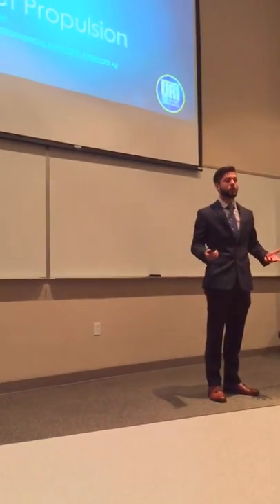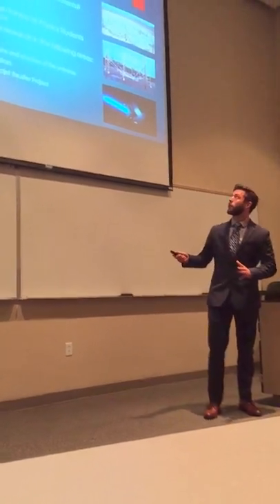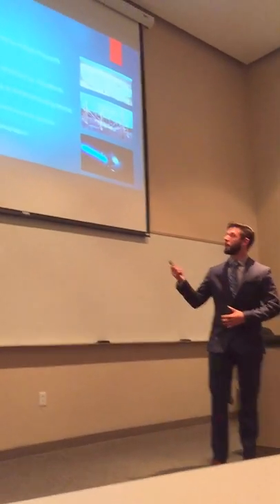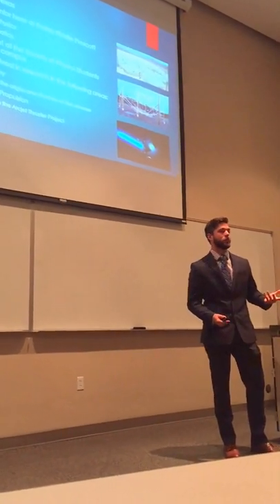I'll be talking about the types of undergraduate research that go on at the university. Just a little bit about me before I start. I'm from Dallas, Texas. Are there any other Texans in here? Got a couple in the back, alright. I'm a space physics junior, and I'm also getting a minor in mathematics. I'm the president of the Society of Physics Students here on campus.